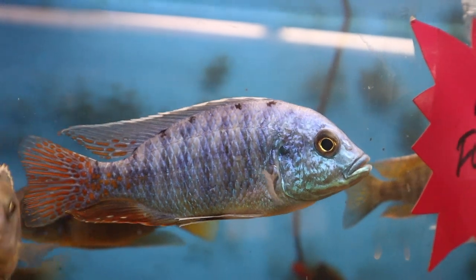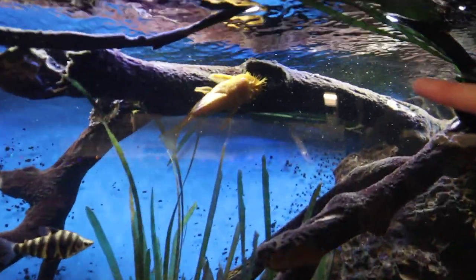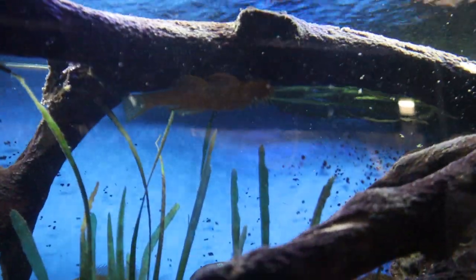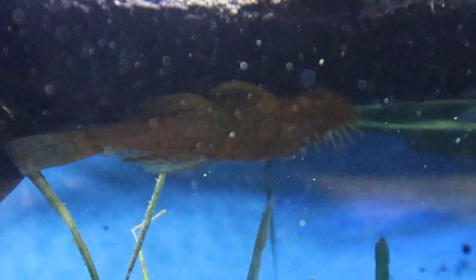Oh Jacob, look at how gnarly that pleco is — he's gonna hide, come back in the light! And look at this little iridescent shark — I think this is an iridescent shark if I'm not mistaken. That thing is so gnarly.